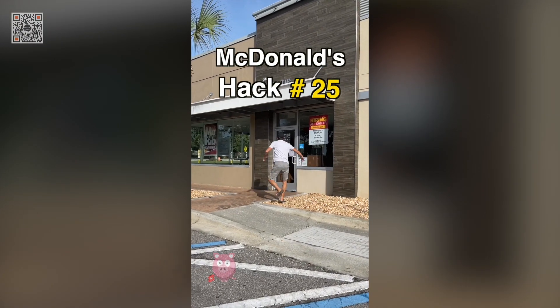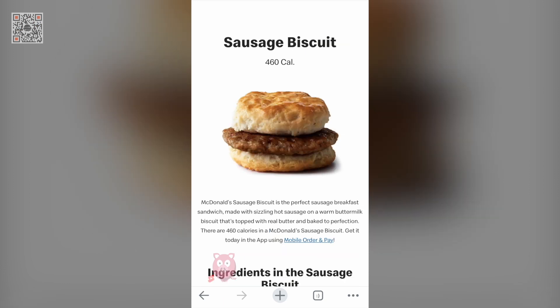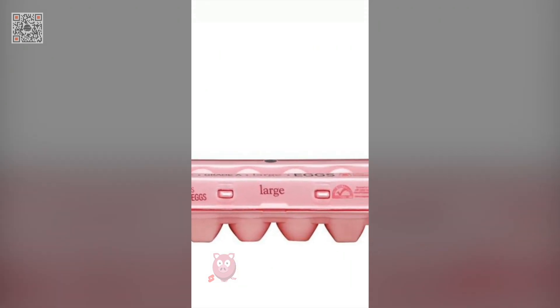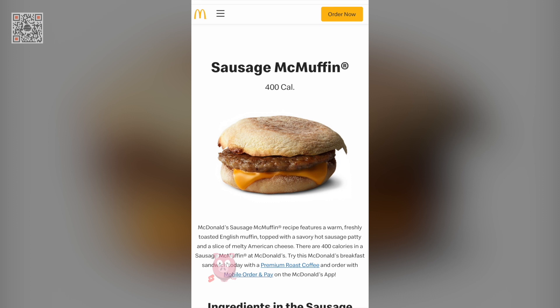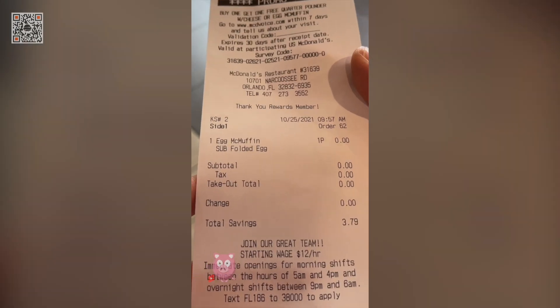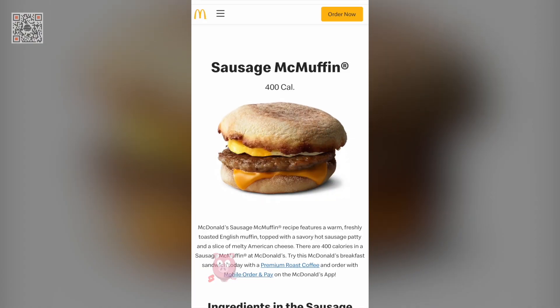McDonald's hack number 25: the budget breakfast. The sausage McMuffin and sausage biscuit are both $1.19, but what are they missing? One egg. How much is a sausage McMuffin with one egg? $3.79? It costs $2.60 to add one egg?